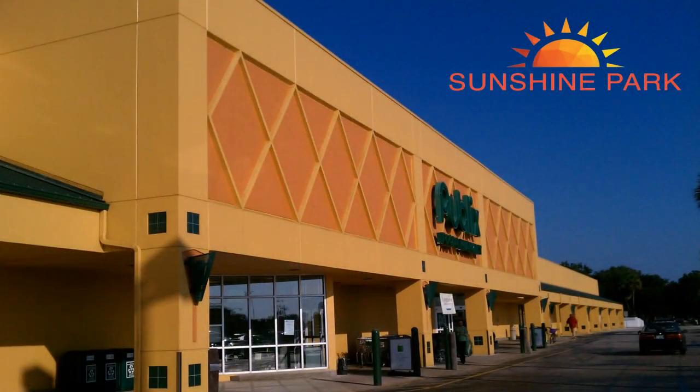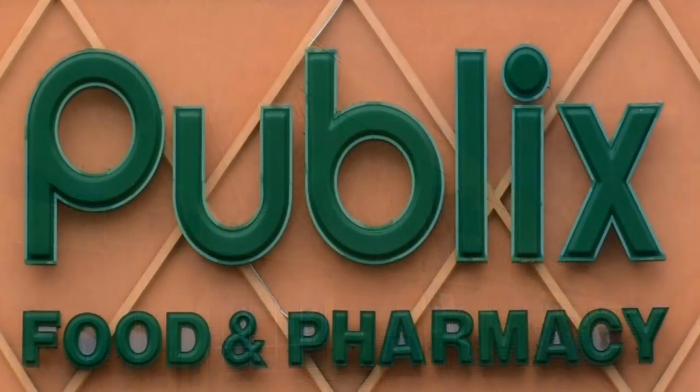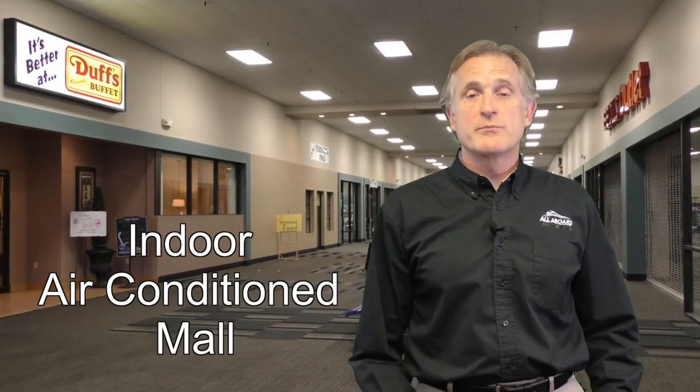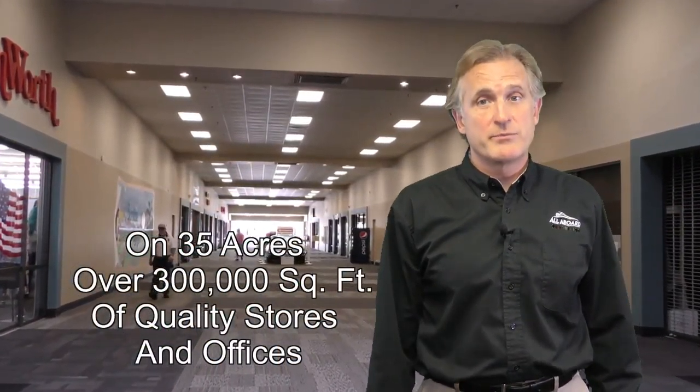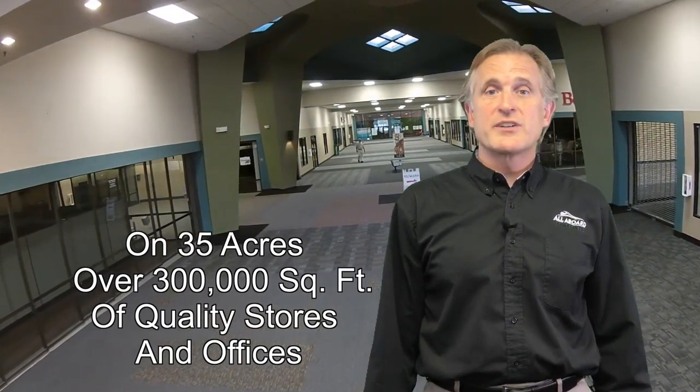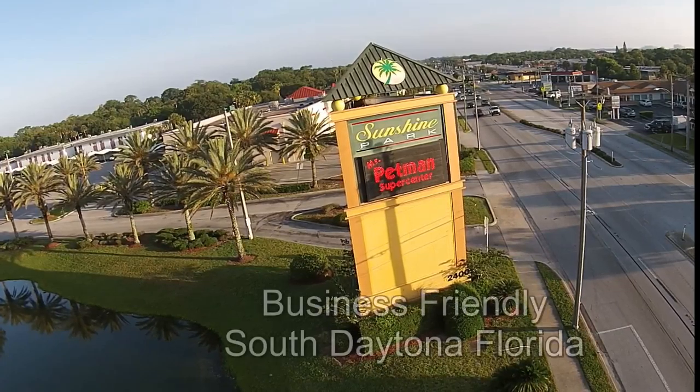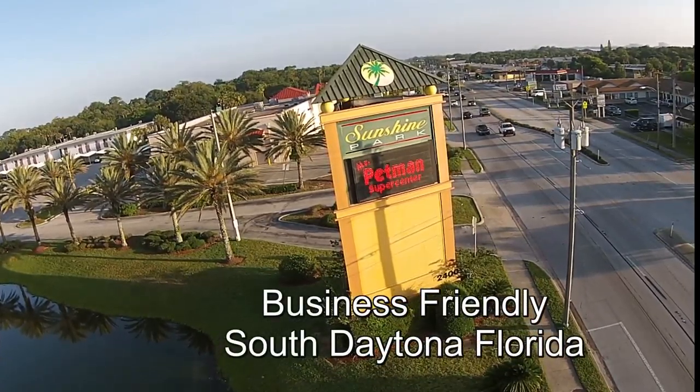The Sunshine Park Mall is a Publix grocery store anchored shopping center with a large air-conditioned indoor mall area. It's on 35 acres of property and has over 300,000 square feet of quality stores and offices, all on US 1 Ridgewood Avenue in business-friendly South Daytona, Florida.